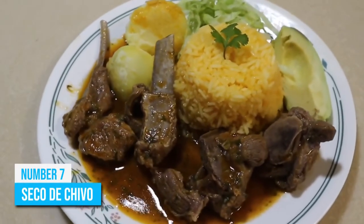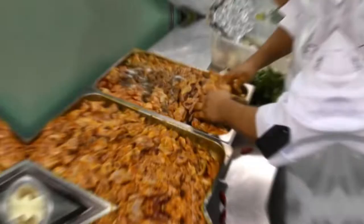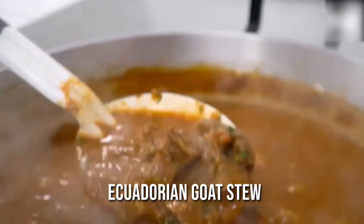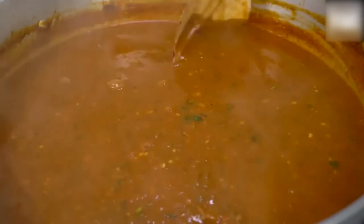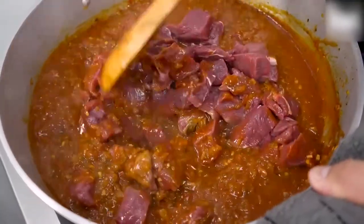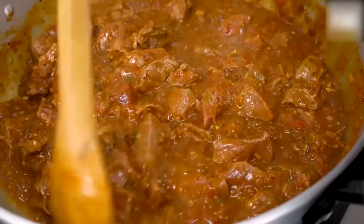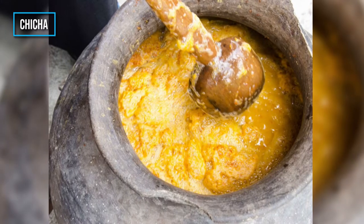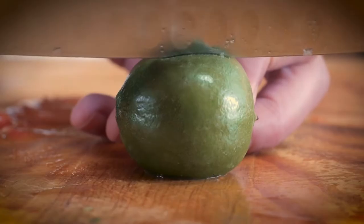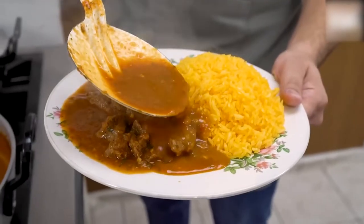Number 7: Seco de Chivo. In Ecuador, goat meat is not as popular as beef or pork. However, that doesn't mean it doesn't exist. If you're craving something different, this traditional Ecuadorian goat stew is just the thing to tickle your taste buds. Although the main ingredient is goat meat, you can choose beef or chicken too. The meat is mixed in a sauce along with tomatoes, onions, herbs, and other spices to bring out the yummy flavor. This stew is generally made with chicha, a fermented corn beverage, but some locals prefer to use beer, tart juice, or other fermented liquids. Seco de Chivo is served with yellow rice, avocado, a side salad, and fried plantains.